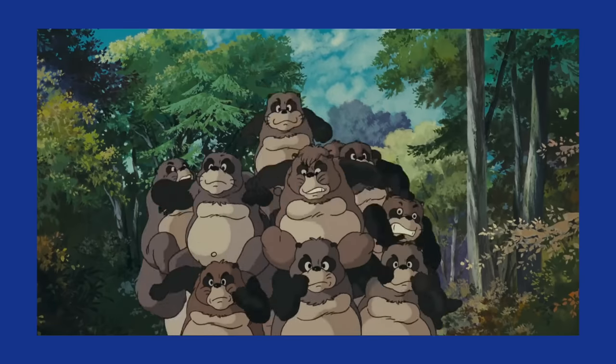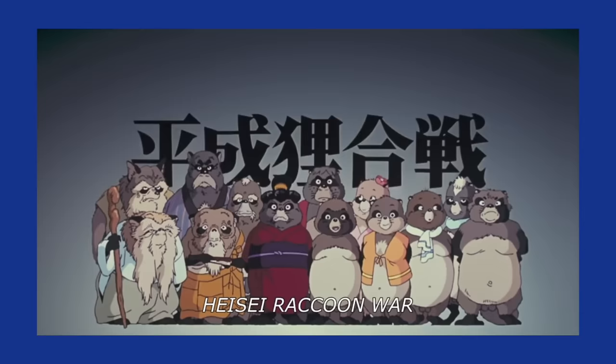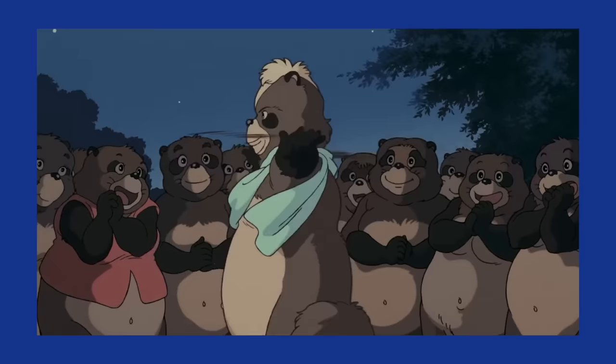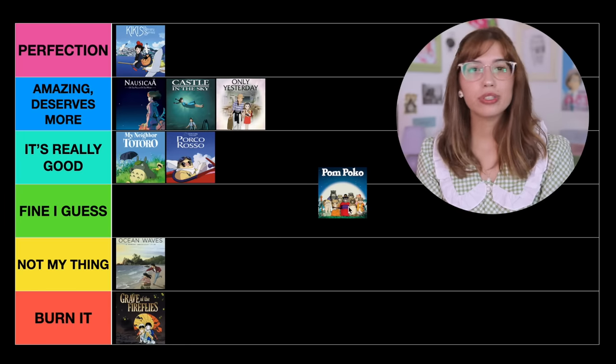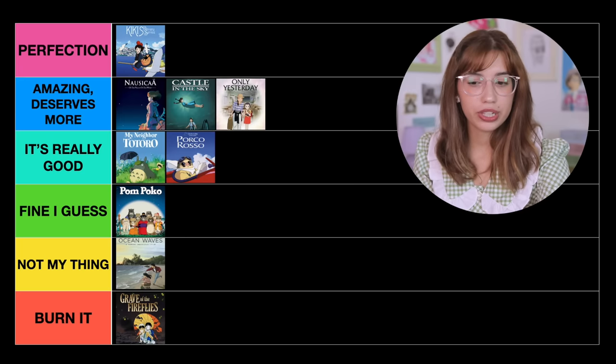The next one is Pom Poko. This might be one of the weirdest movies out there. I really appreciate the message — basically these raccoons are being forced out of their homes because of new construction, so they decide to fight back using their shapeshifting powers. I would say it's very entertaining. I would put it in Fine, I Guess, because I really like the message.